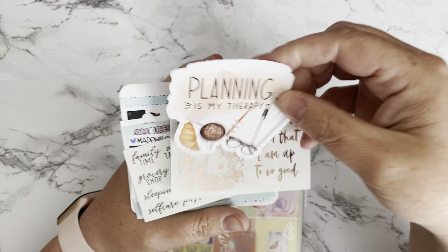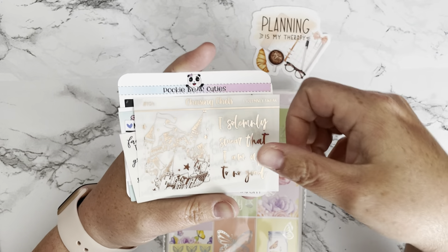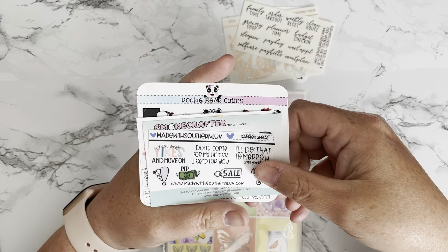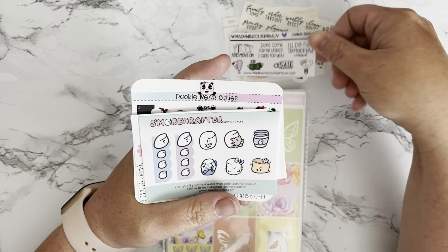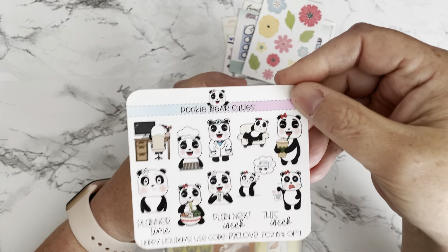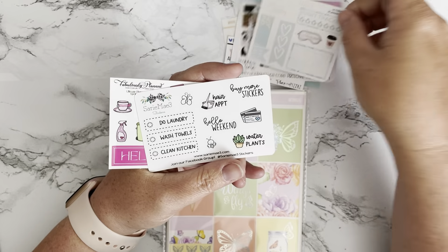This is a die cut sticker — I love it. This is from Stickers by Jennifer. Here is a foiled full box from Chasing Shells, Station Stickers Scripts, Made with Southern Love. That one's cute. S'more Crafter — look at these flowers — this is Playing with Pizzazz, and Pookie Bear Cuties. This one is Le K Papery.